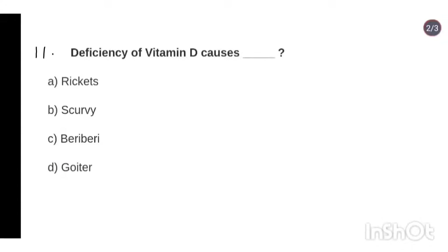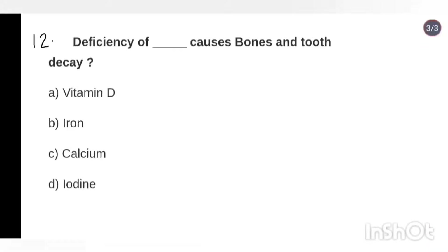Question 11: Deficiency of vitamin D causes rickets. Question 12: Deficiency of which nutrient causes bones and tooth decay? Answer: Option C, calcium.